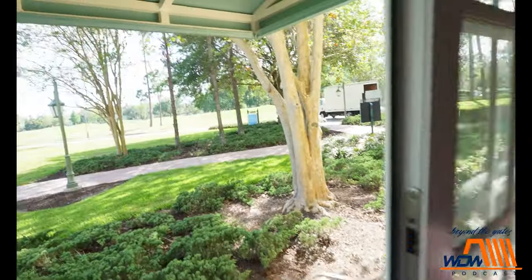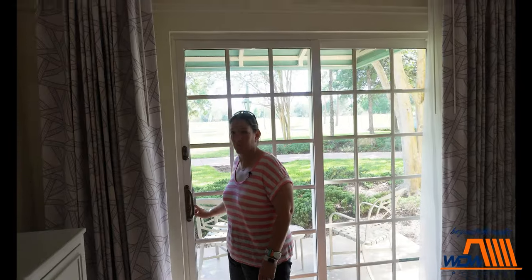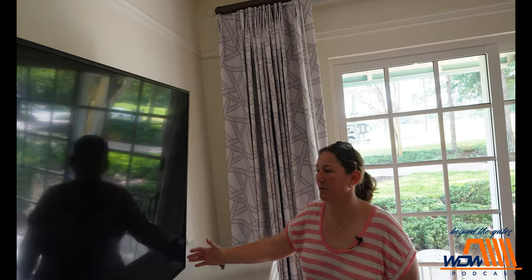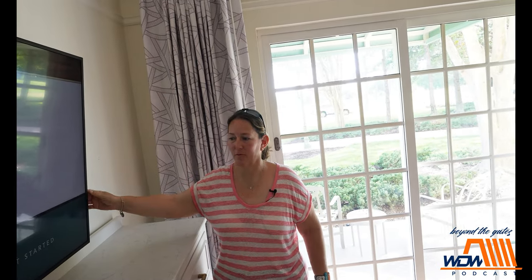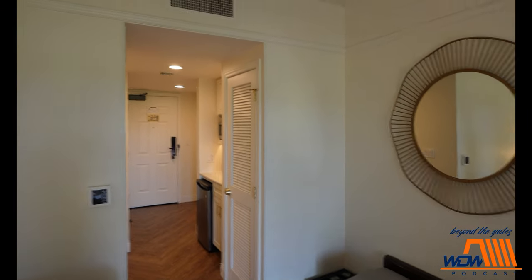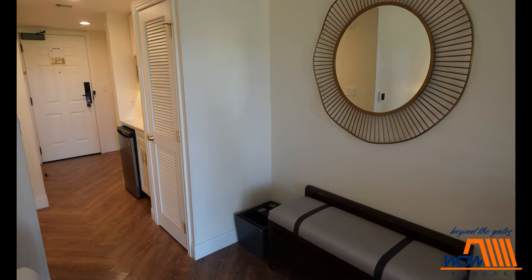I'm very happy with this room. I've been wanting to stay in one of these, and honestly, we've watched so many videos and it's bigger than I thought it would be. Good size. Now let's see if this swivels — a little bit, it's extremely sensitive. So that's all we've got — the deluxe studio at Saratoga Springs, standard view.